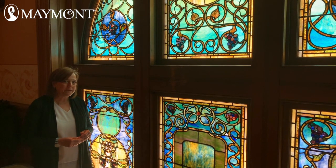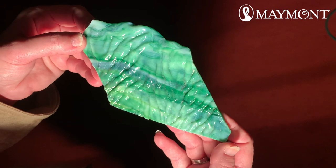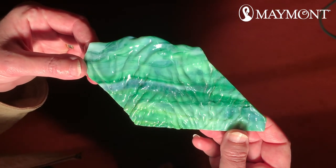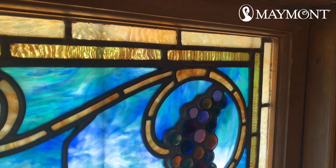We're going to look at some sample pieces that are similar to the glass work in the Tiffany window. The ripple style glass looks almost like the ripples in the water. In the Maymont Tiffany window, the ripple glass is amber in color, and it is used on the edges of the window design.